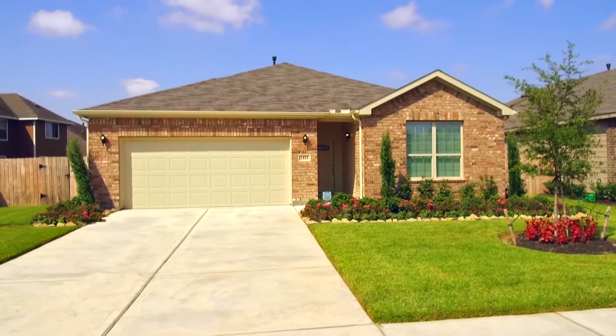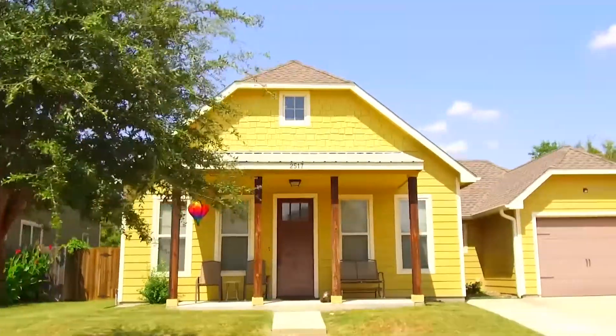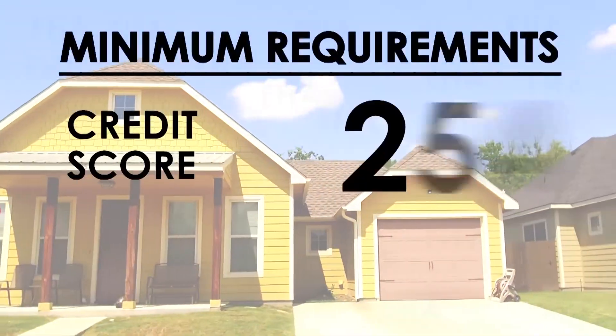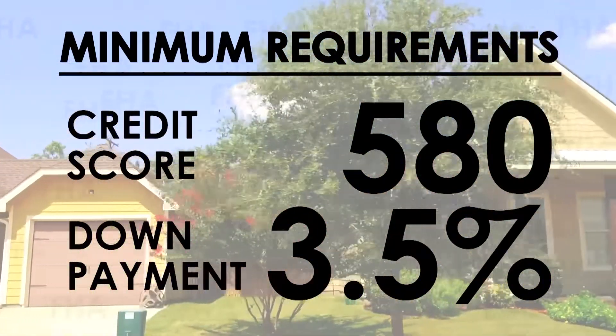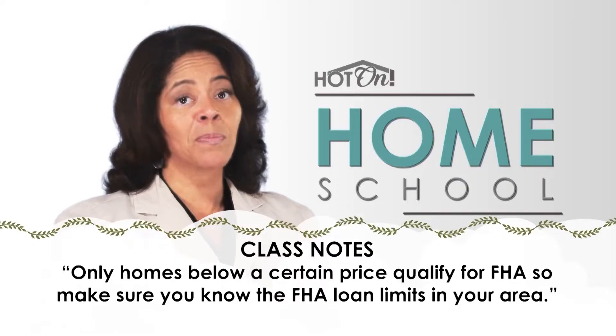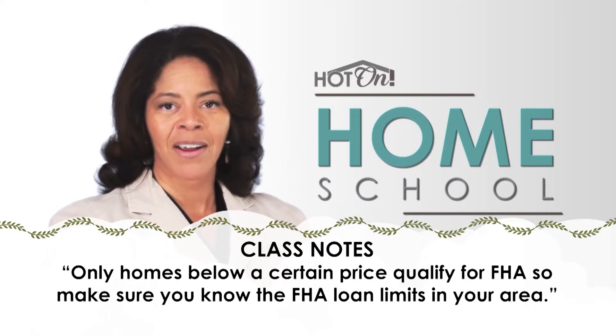These are great loans for moderate income buyers who can't make a large down payment. To get an FHA loan, you should have a credit score of at least 580 and you'll need a down payment of 3.5% of the purchase price of the home. Only homes below a certain price qualify for FHA, so make sure you know the FHA loan limits in your area.